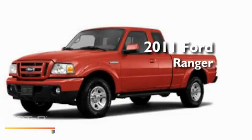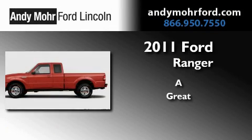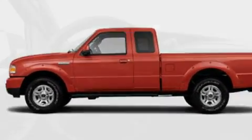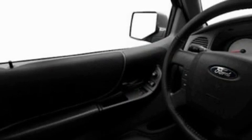This is a brand new 2011 Ford Ranger. Its top features include air conditioning, cruise control, full power accessories, and a CD player.